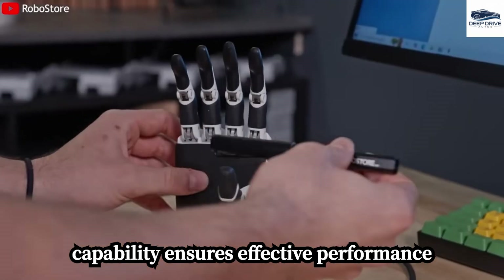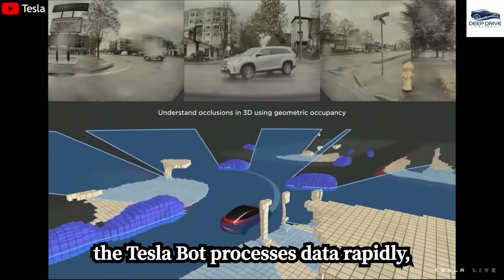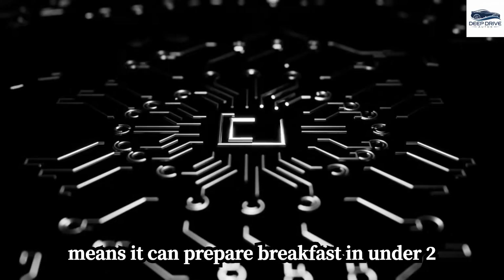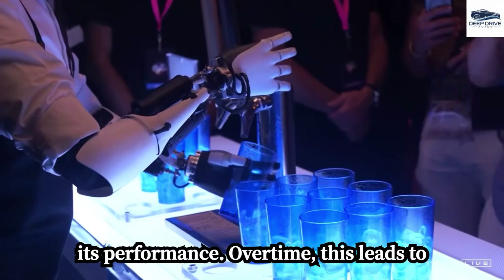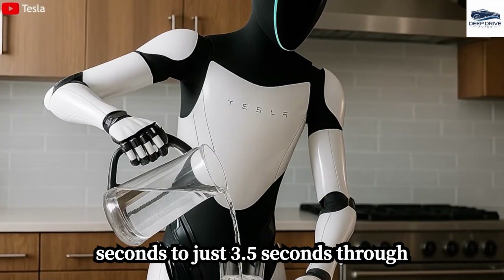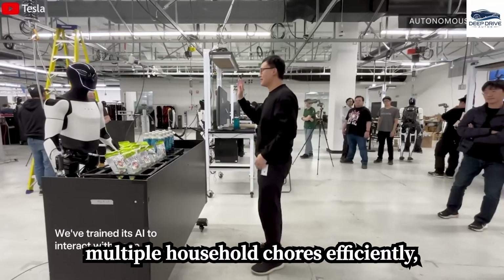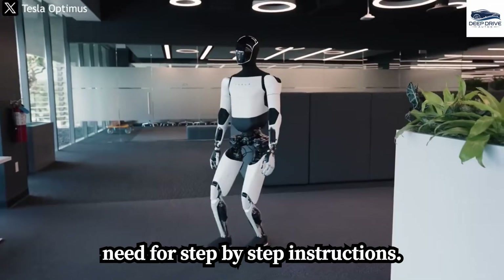The FSD chip in the head of the Tesla Bot processes data rapidly, allowing it to understand and interact with its environment autonomously. This means it can prepare breakfast in under two minutes without human prompting. The Tesla Bot continuously learns, enhancing its performance over time, as illustrated by the reduction in juice pouring time from 6 seconds to just 3.5 seconds through repetition and movement optimization. With contextual task planning capabilities, it manages multiple household chores efficiently without the need for step-by-step instructions.